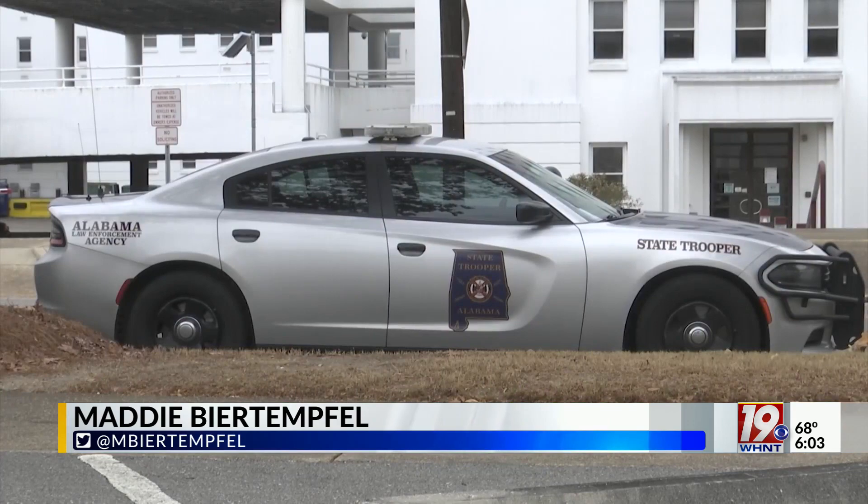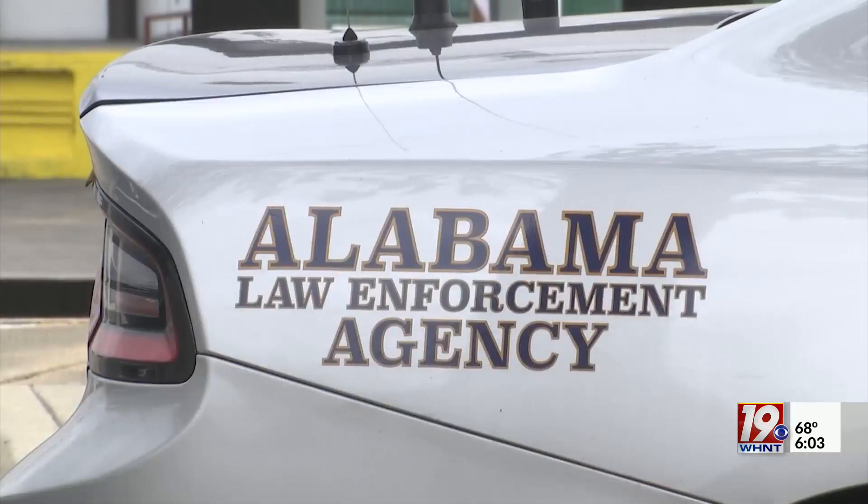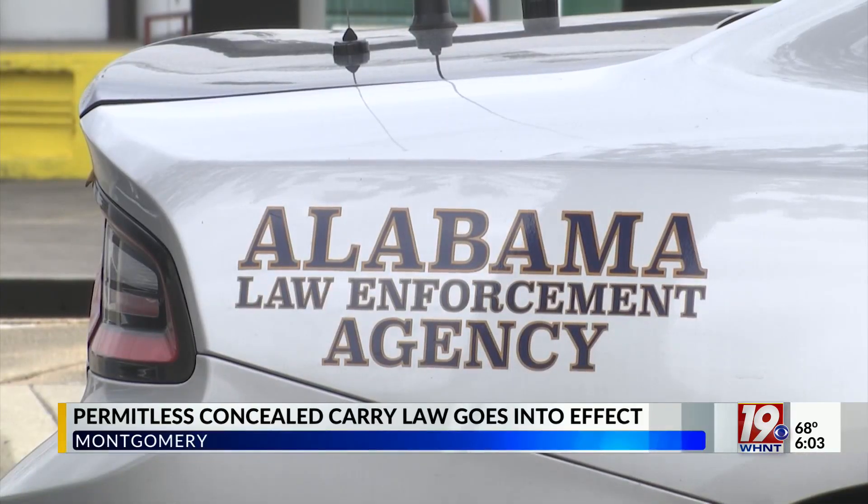The Alabama Law Enforcement Agency has officially implemented its firearms prohibited person database. The statewide system helps officers flag people who cannot legally have a gun due to criminal history or other reasons.